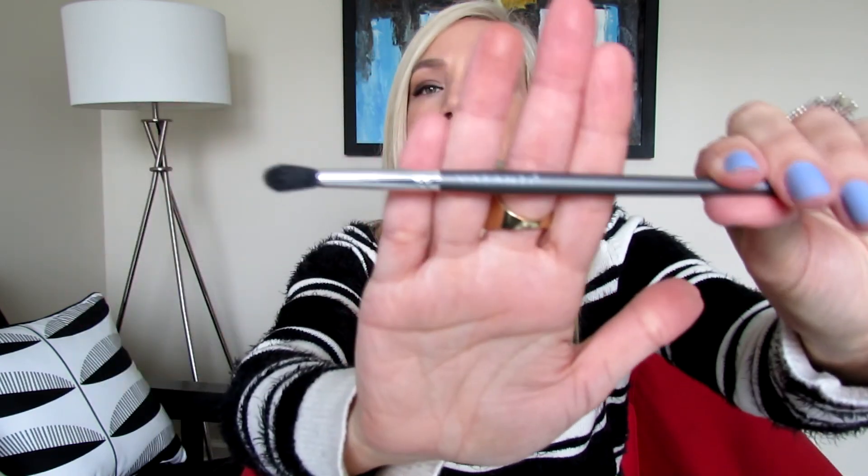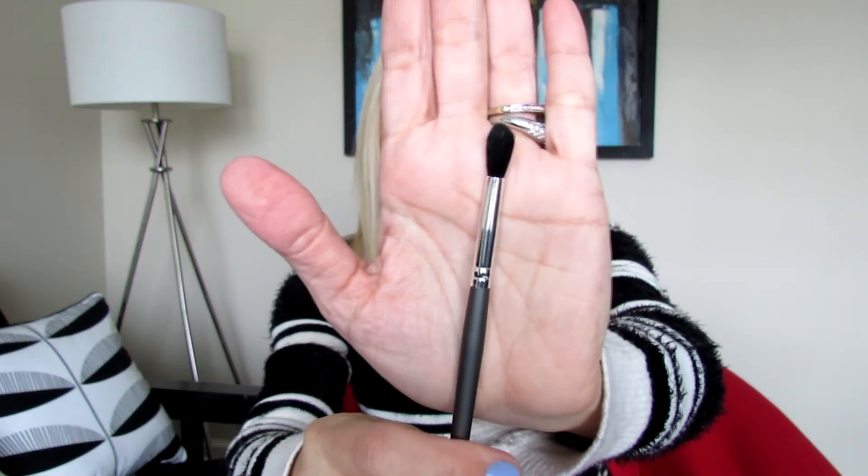My fourth item is a brush — you can also receive beauty tools if that's one of your preferences, and you can always go back and change your preferences in your profile. This is from Vasanti, and it has synthetic bristles. It feels soft to the touch and is perfect for blending transition eyeshadow on your crease.